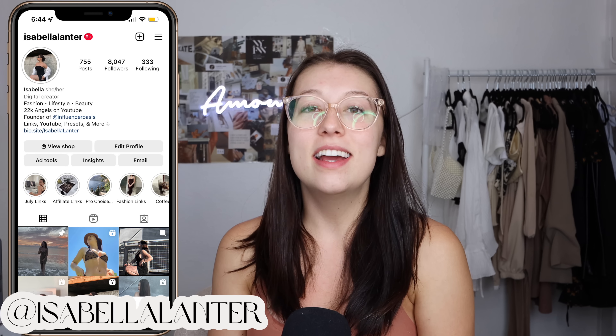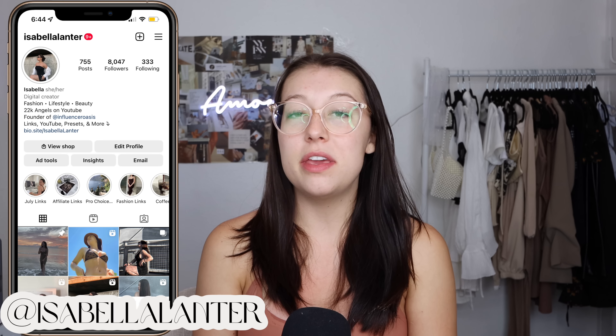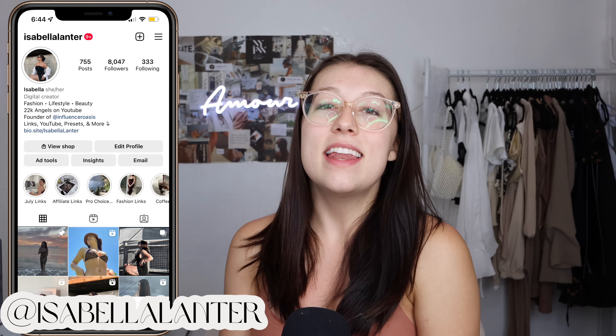Hi guys, Isabella here and welcome back to the channel. Today we're going to be talking about a very interesting discussion topic — influencer courses. This is something I've been wanting to discuss for a while because I'm really passionate about unethical things and scams, and also because I love the influencer marketing industry.